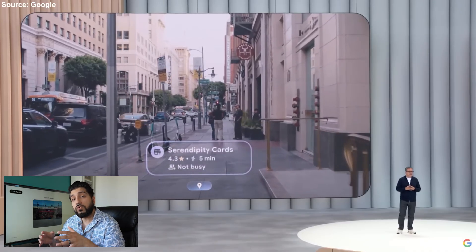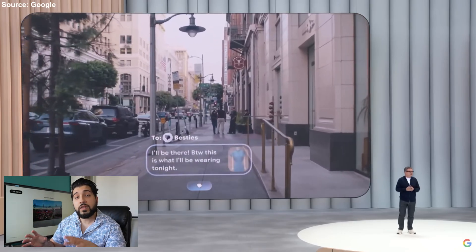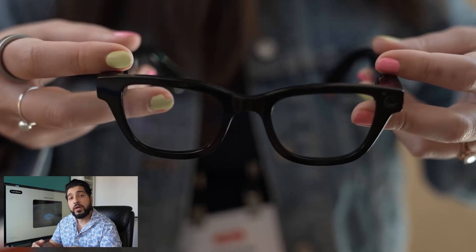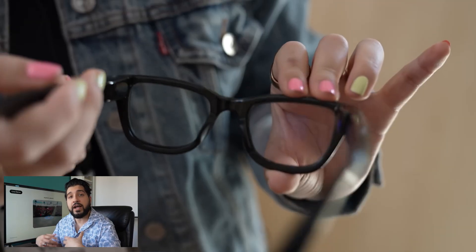In contrast, Google's collaboration with Samsung and others will allow for seamless integration from the ground up. Though the glasses are still in development, they did offer hands-on time to a select group of influencers, and the feedback was overwhelmingly positive. People were impressed by the clarity of the display and how naturally it fades from view when looking into the distance.